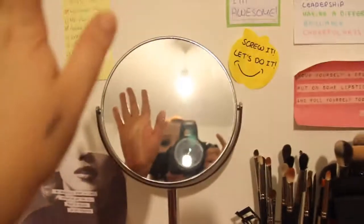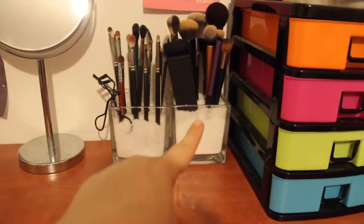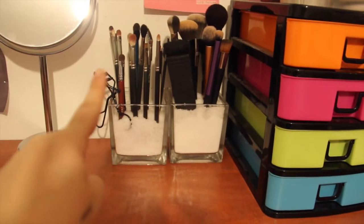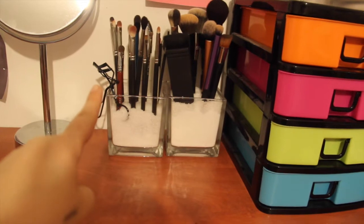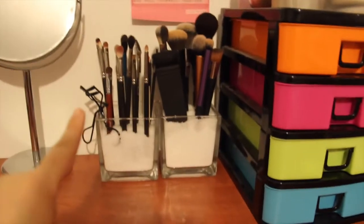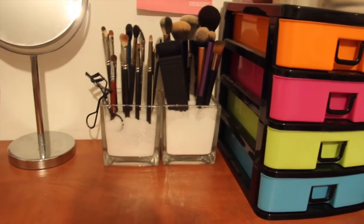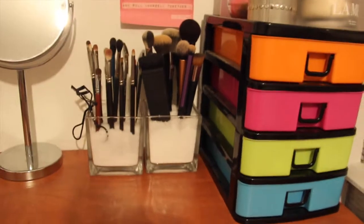Right here I have my mirror. Let me pull back — you can see that I have my brushes, my face brushes and my eyelash curler, and I just keep them in those little clear cases which I find really convenient.